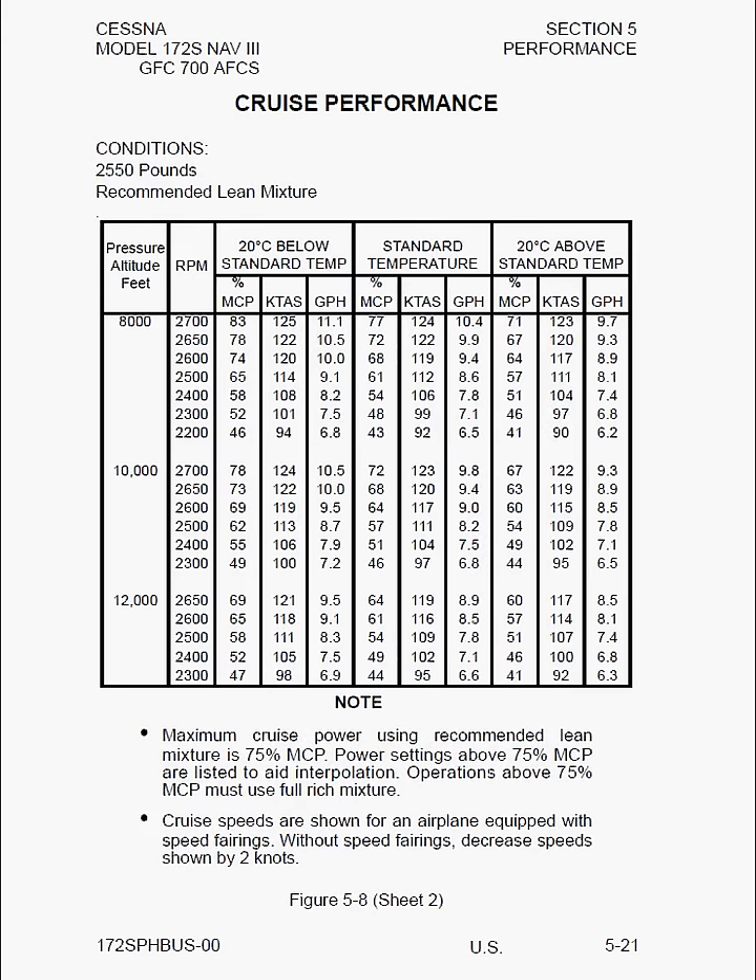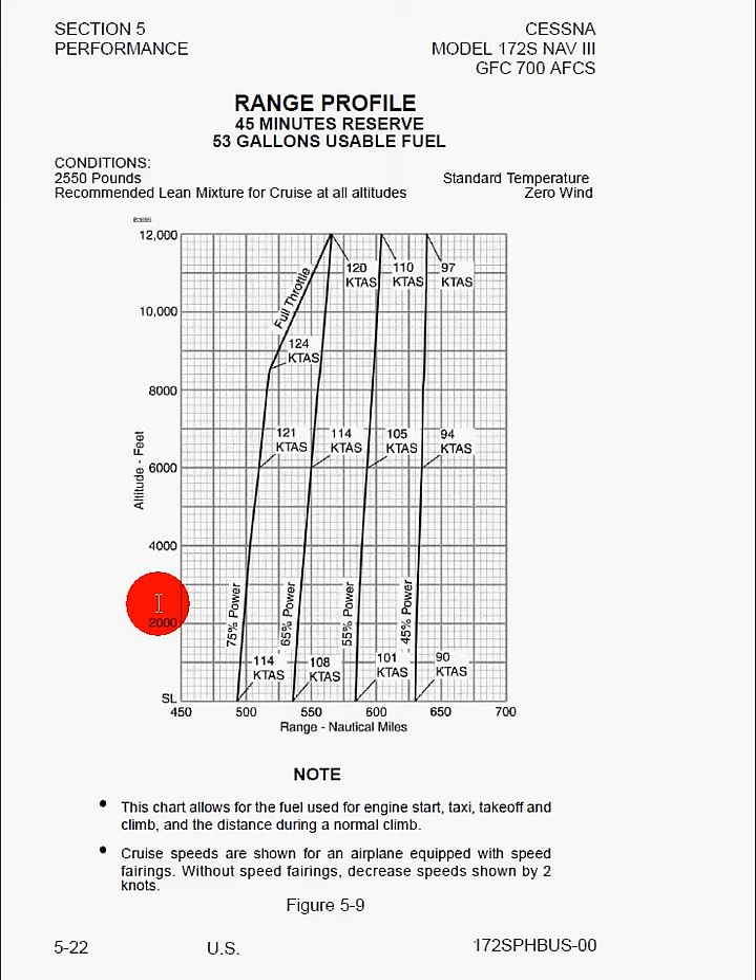Here we can see cruise performance again but at higher altitudes, starting at 8,000 and going up to 12,000 feet. Here's a range profile. Conditions are maximum weight and recommended lean mixture, which by default gives us 45 minutes reserve time. We can see lines for various power settings from 75% down to 45%. The airspeed we should fly starts to change as we go up in altitude, and the true airspeed changes accordingly. This chart allows for fuel used for engine start, taxi, takeoff, climb, and the distance during a normal climb. Cruise speeds assume speed fairings; without them, decrease by two knots.